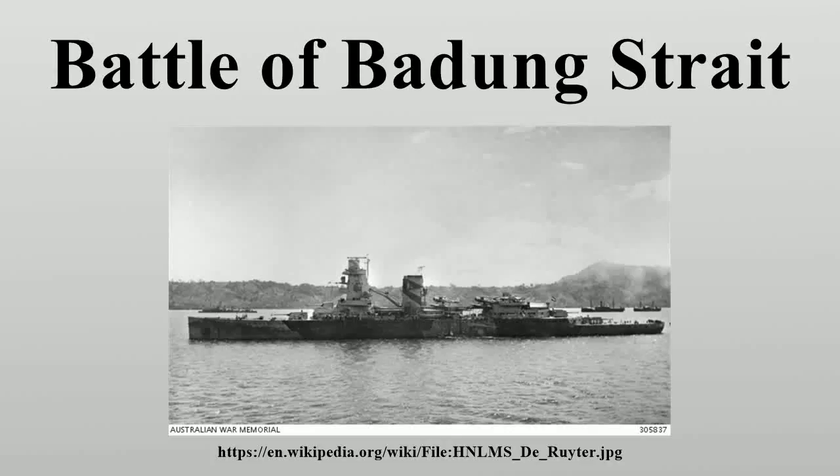The Battle of Badung Strait was a naval battle of the Pacific Campaign of World War II, fought on the night of 19–20 February 1942 in Badung Strait between the American-British-Dutch-Australian Command and the Imperial Japanese Navy.